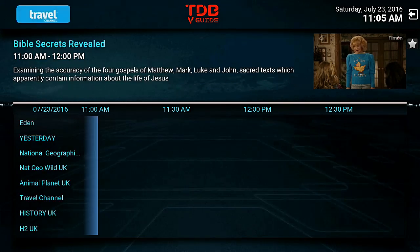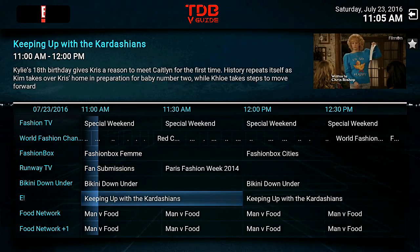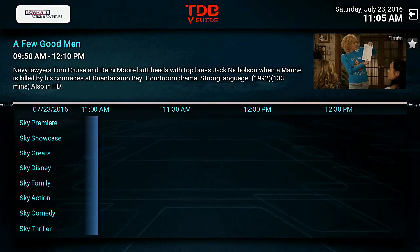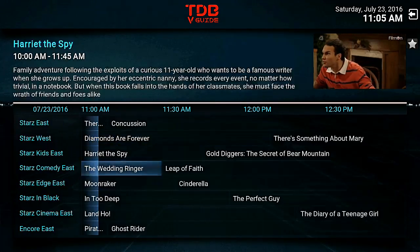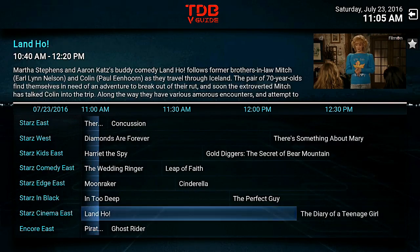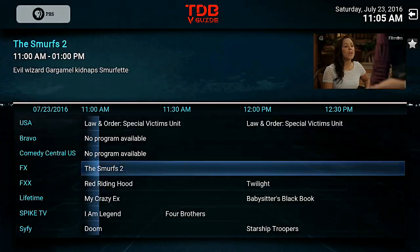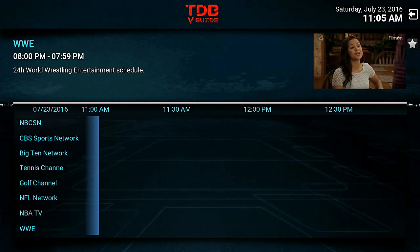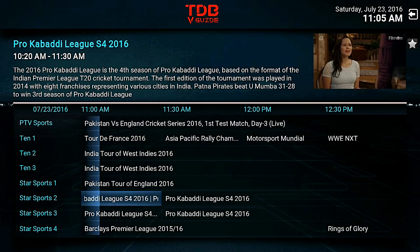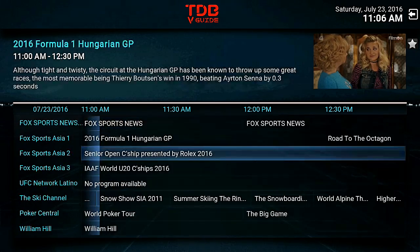You've got all your Discoverys, your National Geographics, your BBCs, your Food Networks, your Disneys, your Knicks. I mean they've taken everything. This would be like a VIP - you've got all the AMCs, all the American stuff, all your Stars, all your Showtimes, your HBOs. This is where it's at - by far the best guide I've seen on Kodi in years. These guys have done an amazing job with it.